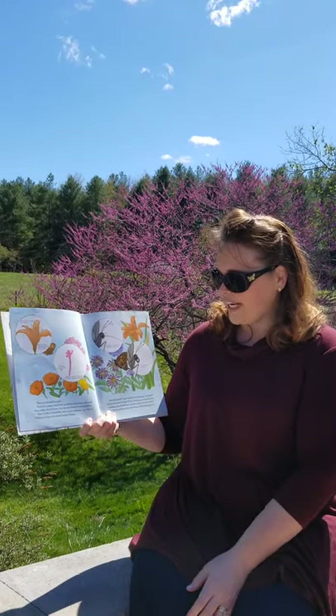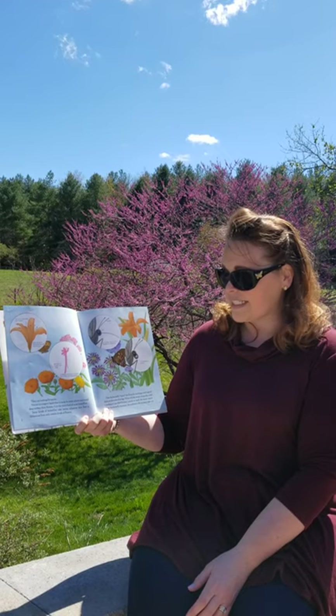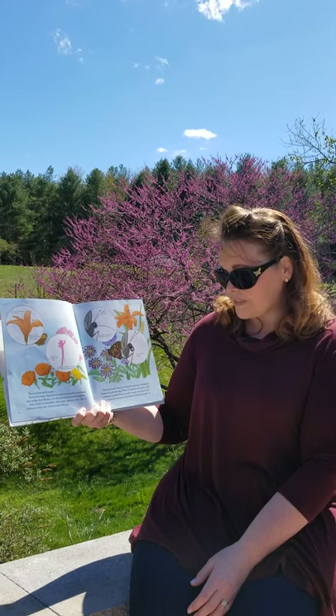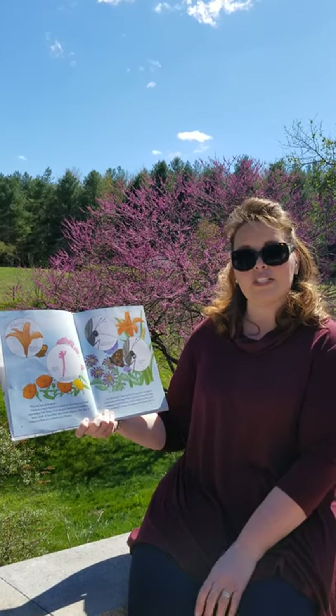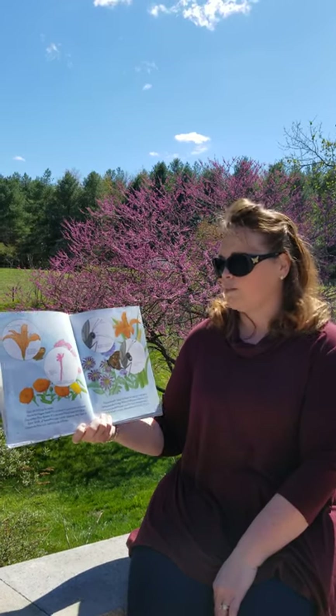They are looking for nectar. Nectar is a sugary liquid that is made by some plants and stored deep within their flowers. It is the main food of most butterflies. Some kinds of butterflies take nectar wherever they find it, and others only eat from certain kinds of flowers. A monarch, for example, is only going to eat from milkweed.